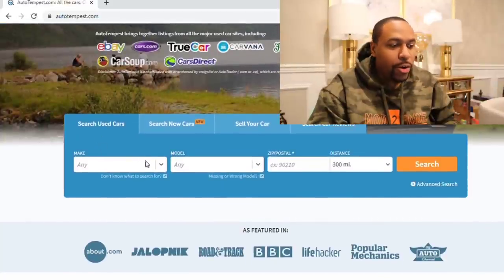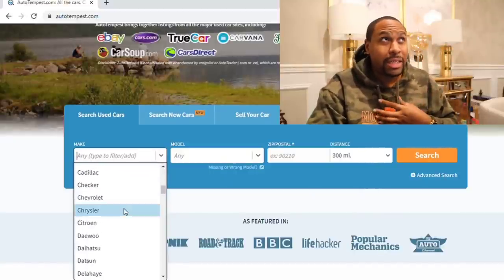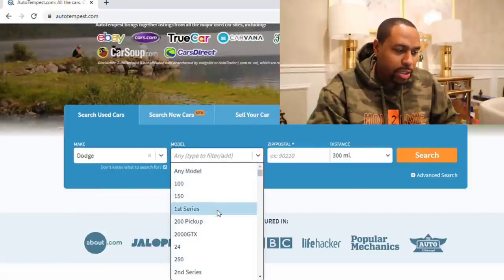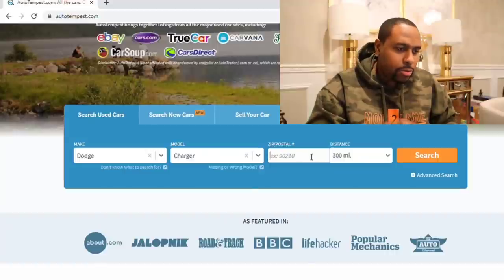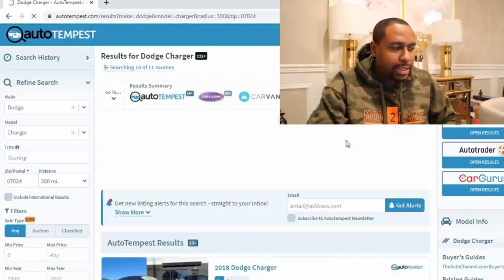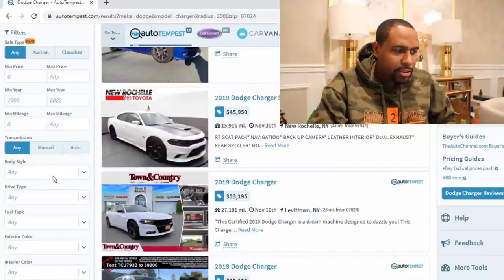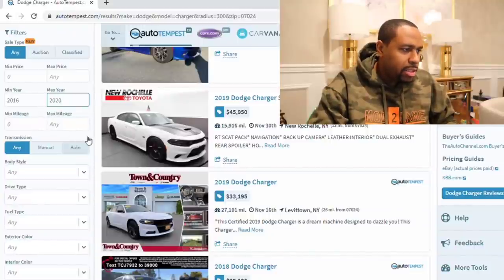All right, here we go. So as of right now, let's look at that Dodge Charger RT that's outside. I got that car pretty much at the beginning of the hype of car prices going up, so let's see if they're going up or if they've gone down since I purchased it. We're going to look at the Charger, search within 300 miles, narrow it down — 2016 through 2020 — and I'm going to set a max price. I don't want to spend more than $32,000.